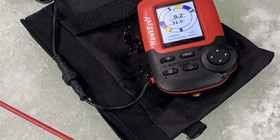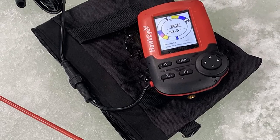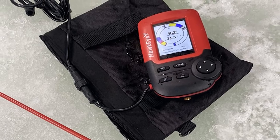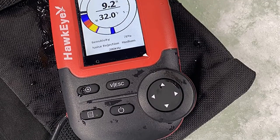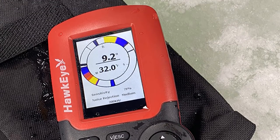Sonar data is depicted in a series of icons through an easy-to-read information readout after one touch of the power button. You can instantly see the depth of fish, water depth, as well as the composition of the bottom up to 240 feet down. The unit includes five levels of adjustable sonar sensitivity, audible fish alarms, and real-time water temperature readings.